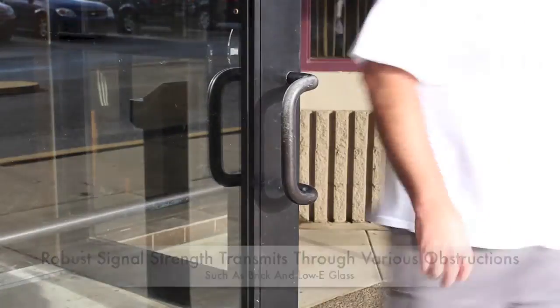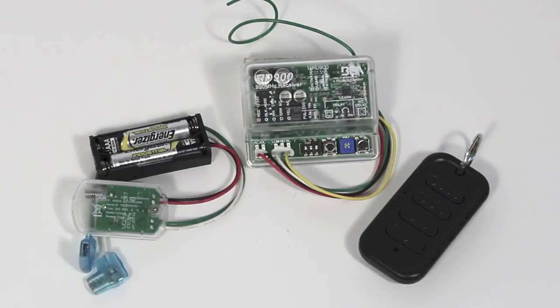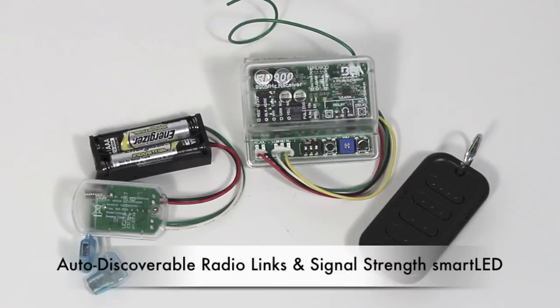The 900MHz utilizes frequency hopping to allow reliable point-to-multipoint communication that ensures consistent transmission and activation. The receiver boasts a range-finding signal-strength smart LED and auto-discoverable radio links, further easing the installation process.